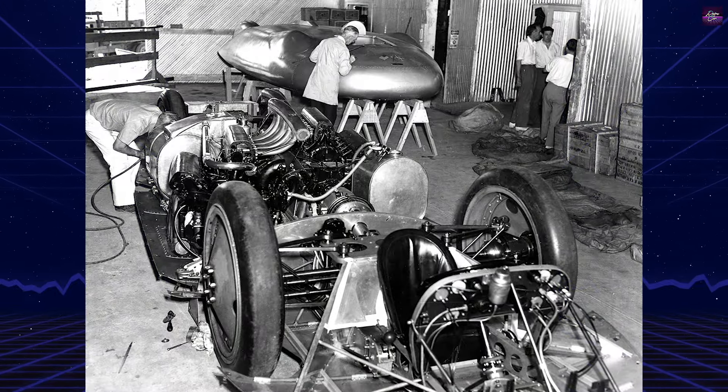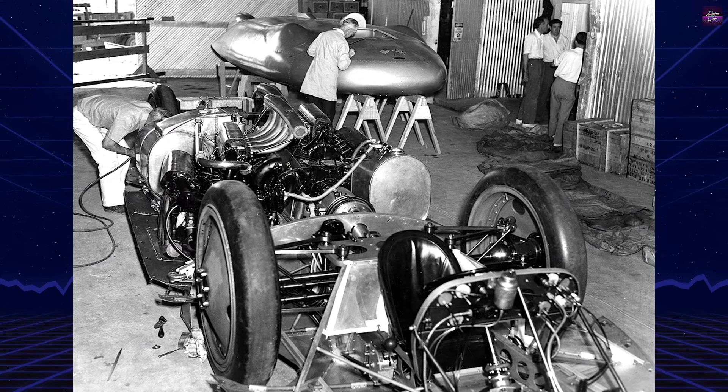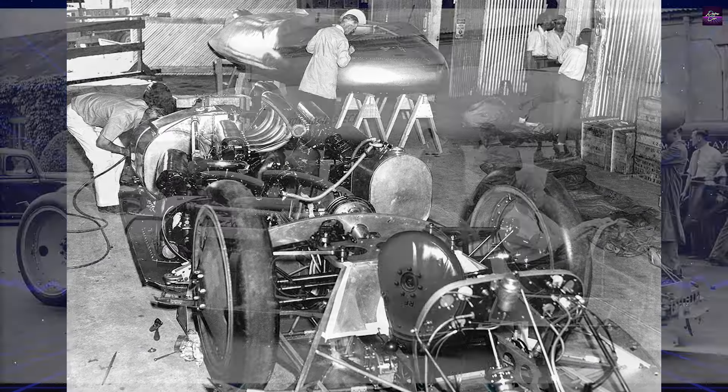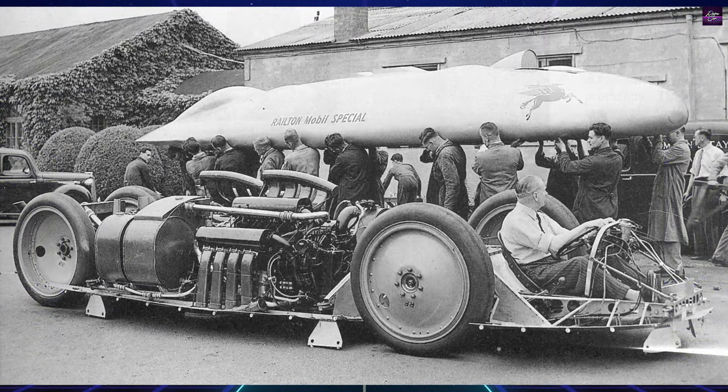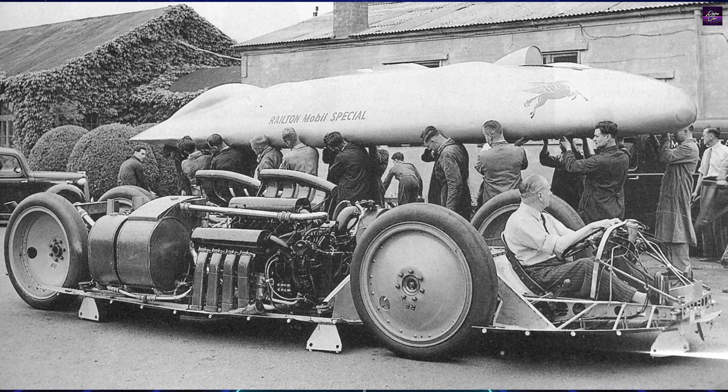The body was designed to be aerodynamic and lift-free, with a removable upper section for easy access to the car's internals. The Railton was 28 feet long, 8 feet wide, and weighed 6,280 pounds.